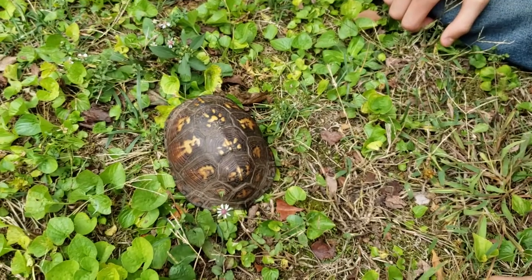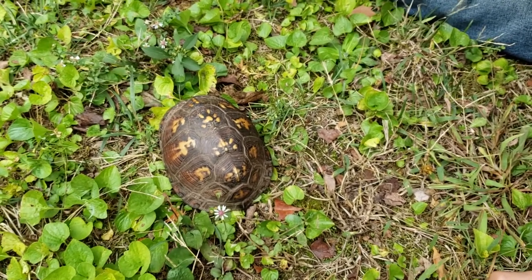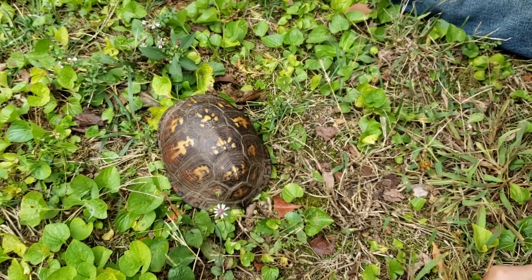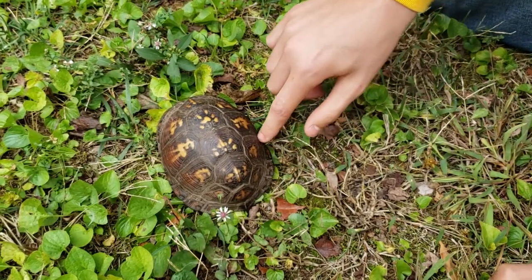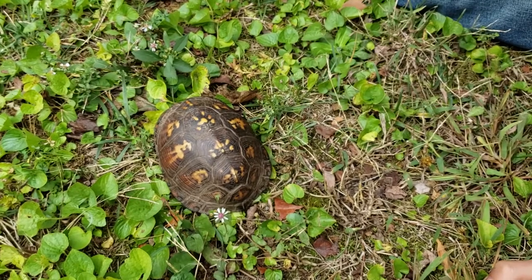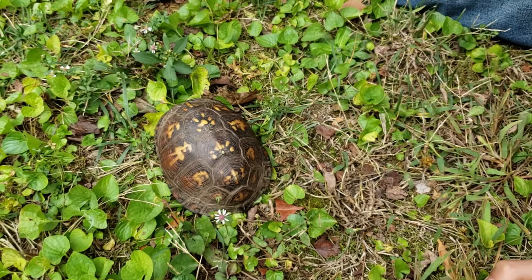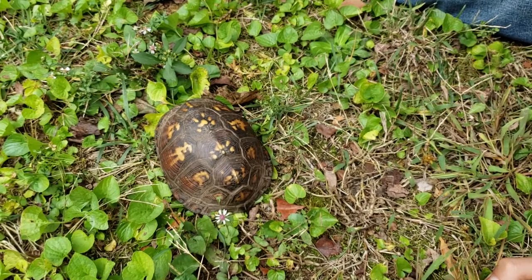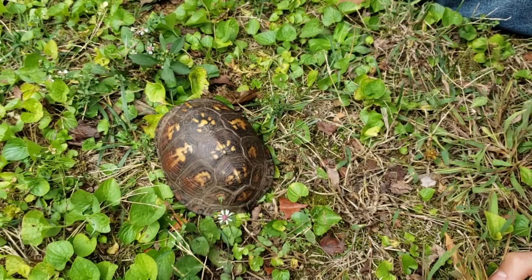This box turtle is actually the official state reptile of North Carolina. One cool thing about it is the sections — those sections are extra support for the internal shell, so if an animal catches it, it won't break as easily.